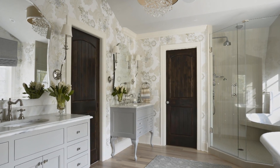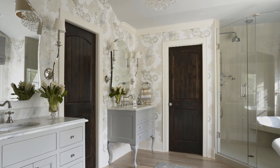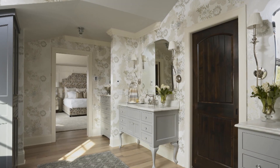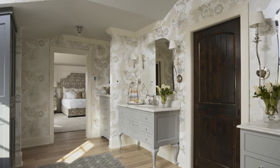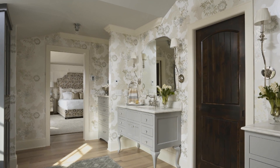Soft touches and elegant details give this bath a feminine feel without being fussy. The wallpaper, while bold in pattern, offers softness with its warm gray and raffia hues. A rug lends warmth to the hardwood floors.